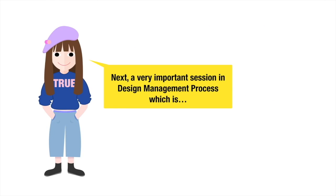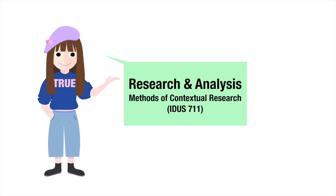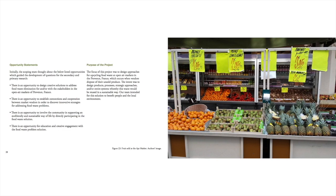Next, a very important session in the design management process, which is research and analysis. For this project, we looked at the way food is handled. Since wasting food is not only the loss of food, it requires disposal of the waste, which is a whole separate problem. This is a matrix we've used for all kinds of research, as it is flexible and comprehensive.